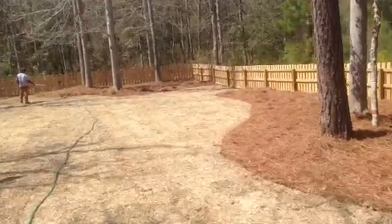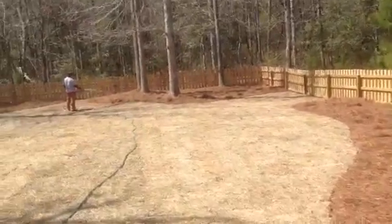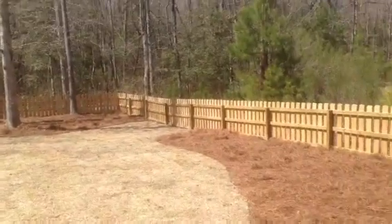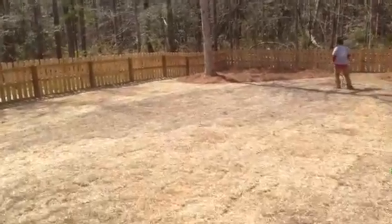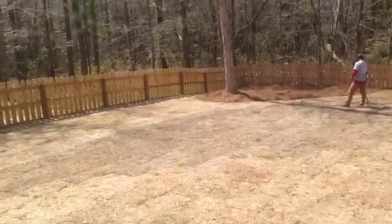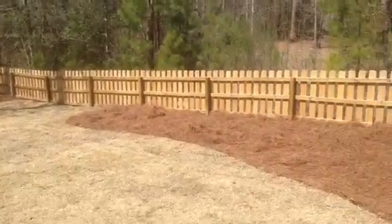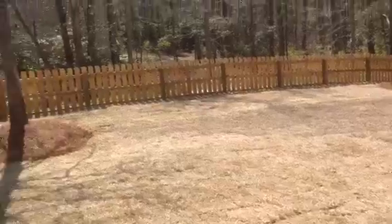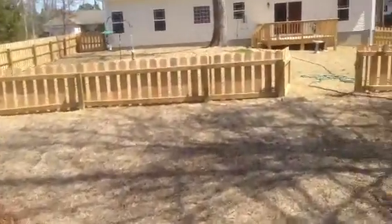They were not able to enjoy this space. Now, after three hard days of work and ten pallets of St. Augustine sod and about 100 pine straw bales, we've completed our backyard renovation. Now homeowners have tons of awesome usable space for their dogs and themselves. Great addition to their backyard.